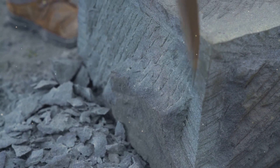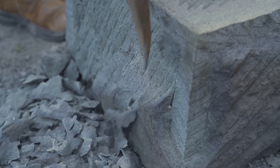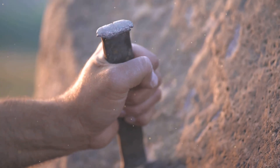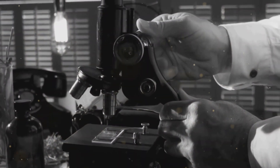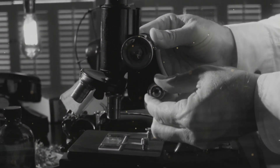Ancient Egyptians cut granite blocks with tolerances of one-fiftieth of an inch — precision that requires diamond-tipped tools and high-speed machinery. Yet they supposedly used only copper chisels and stone hammers. When modern engineers examine these cuts under microscopes, they find evidence of techniques we can barely achieve today. How did they slice through the hardest stone on Earth with tools that shouldn't even scratch the surface?